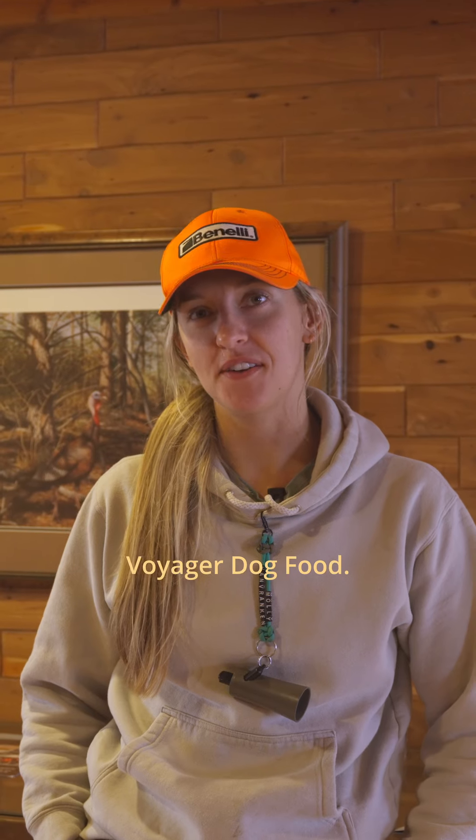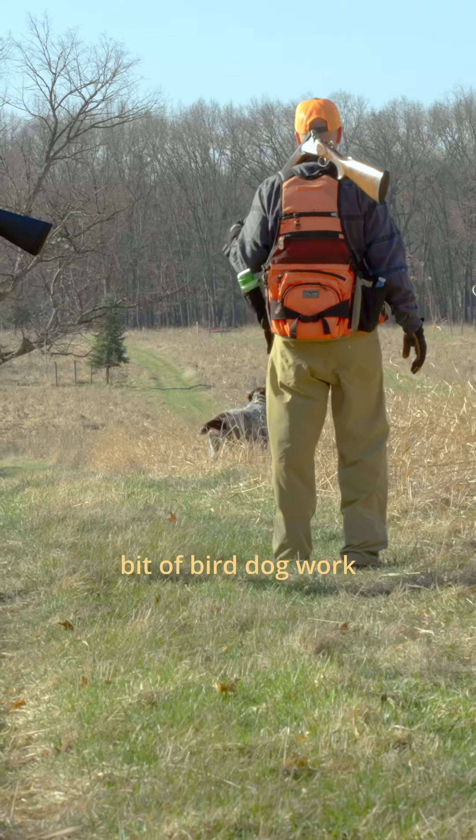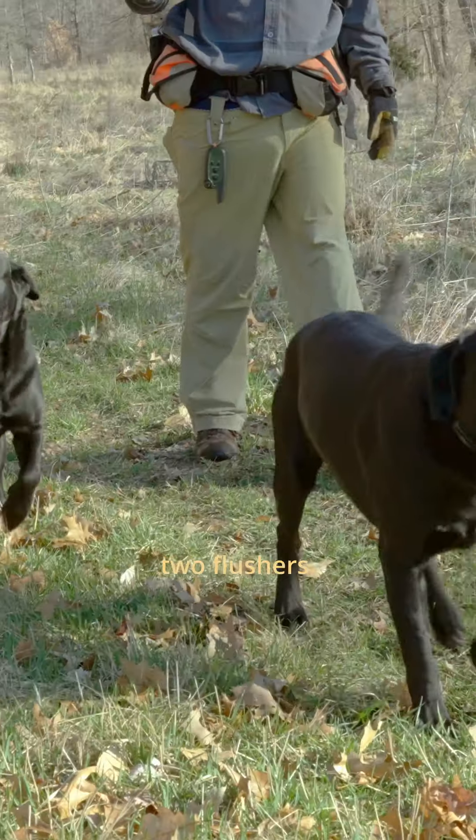Hi, I'm Molly Van Branken with Voyager Dog Food. Today we're out at Willow Lake Sportsman's Club doing a little bit of dog work with pheasants. It was super enjoyable today — we actually got to work with a pointer and my two flushers.